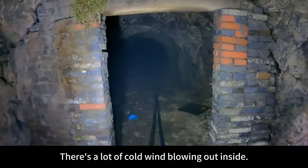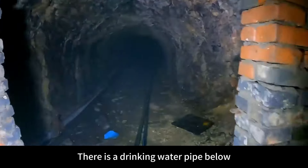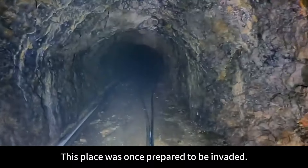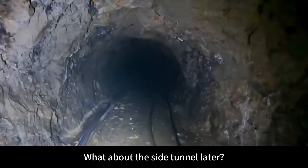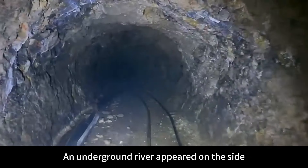There's a lot of cold wind blowing out from inside. There is a drinking water pipe below. This place was once prepared to be used to get mountain spring water. What about the side tunnel? An underground river appeared on the side.